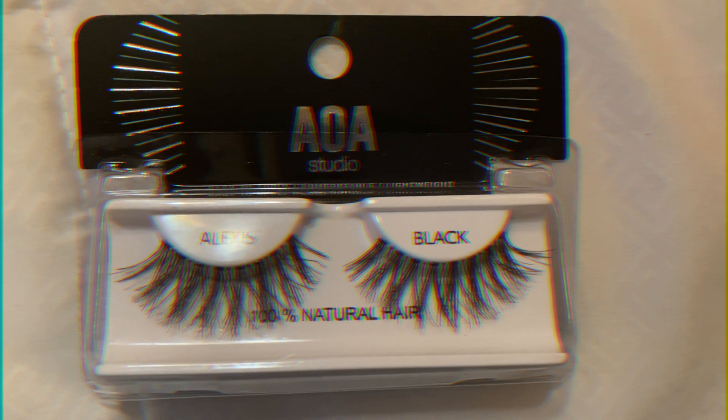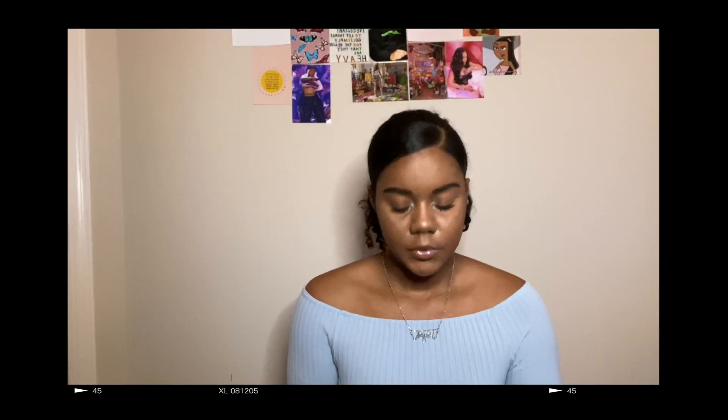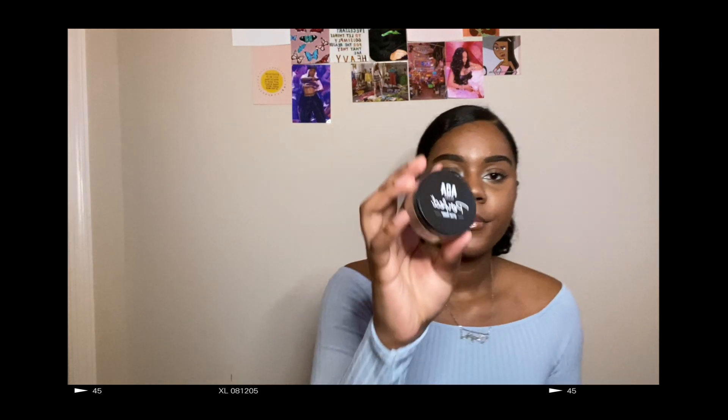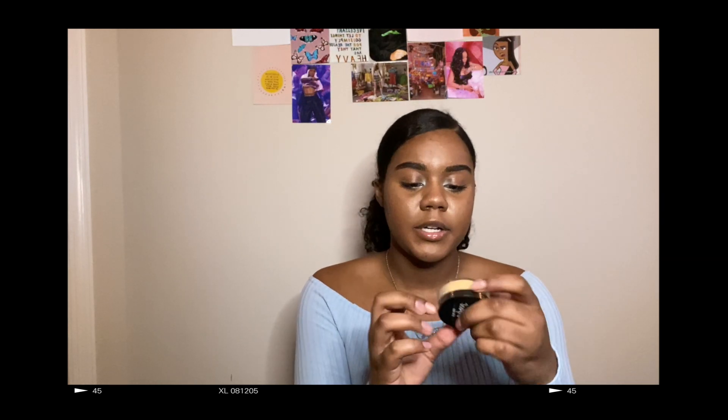The next thing I got was some cute little hair clips and they just say 'queen' on them. Next I got some setting powder and the color is warm. The next thing I got was another setting powder but this one is in the color banana.